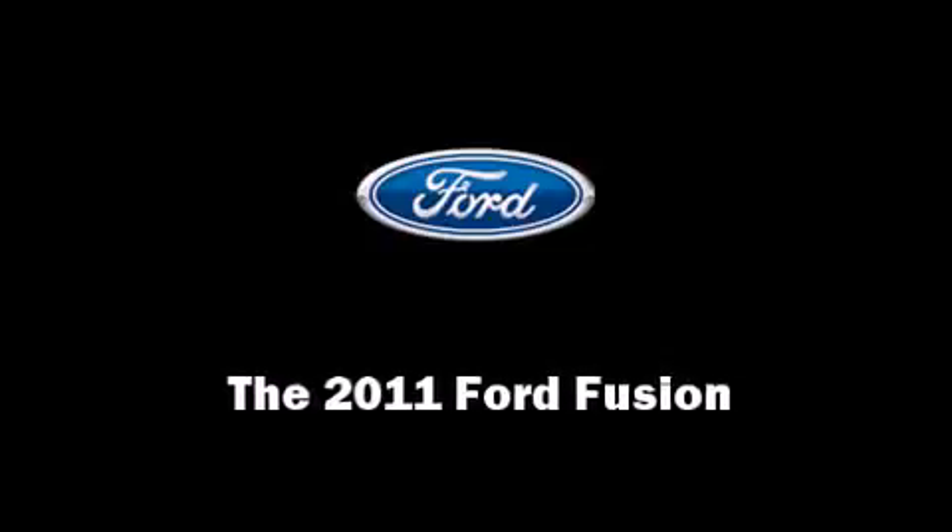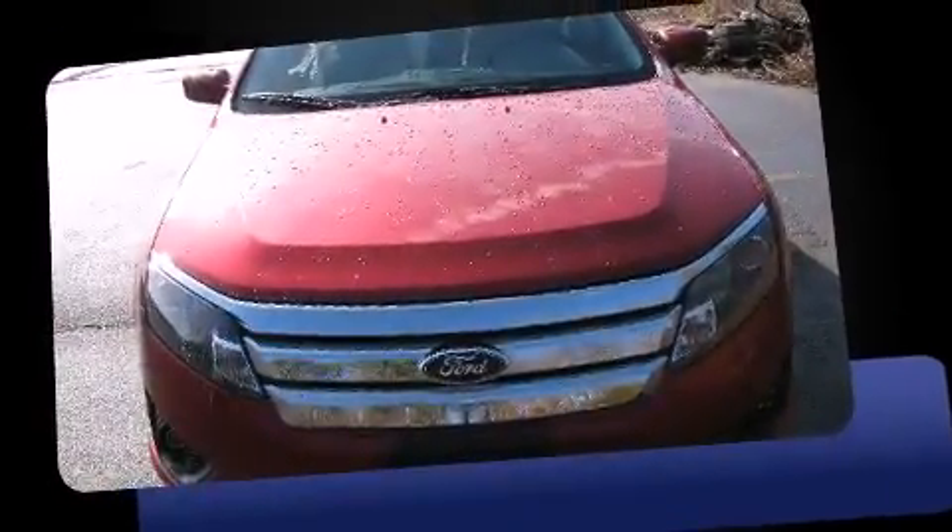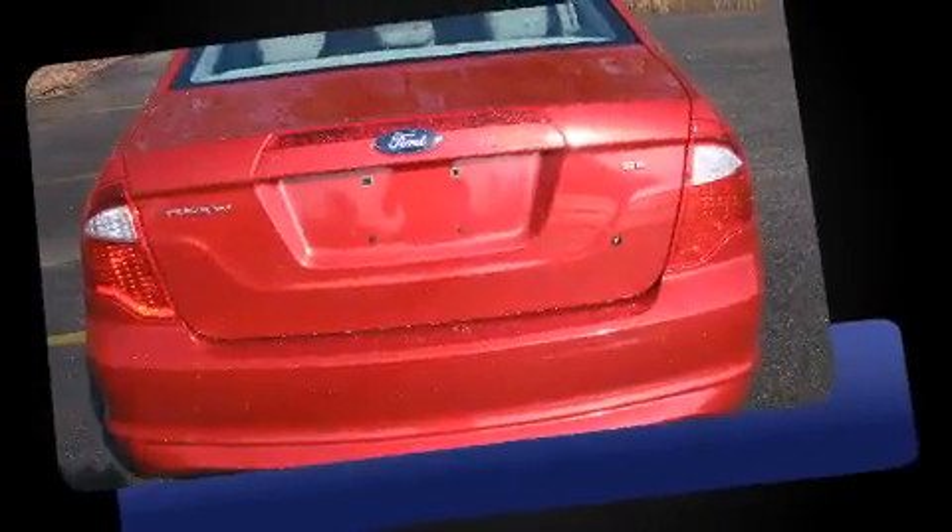Climb inside the 2011 Ford Fusion. This four-door, five-passenger sedan offers the latest in technological innovation and style.